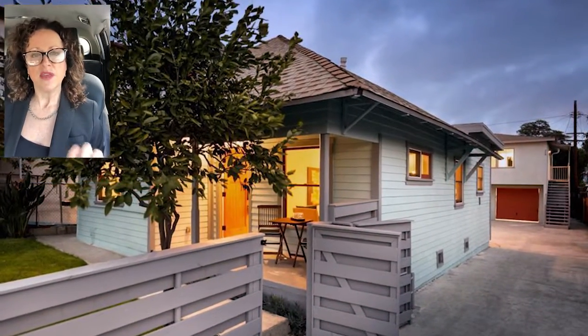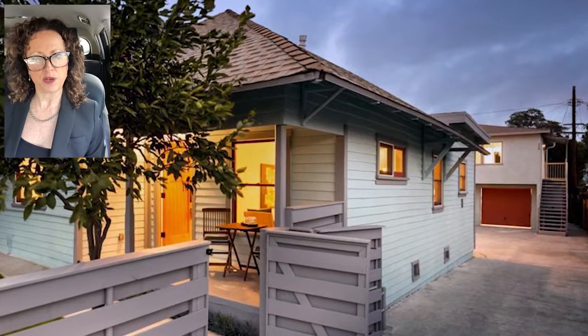Hi, I just saw 308 and 310 Neva Place. This is two on a lot — you have the front house, and you have the back house, which is above the three-car garage.